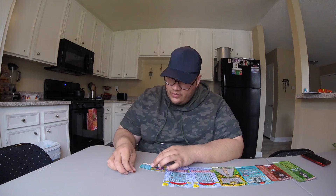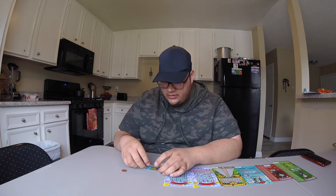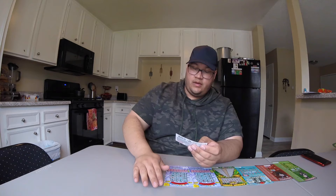We did not win anything on that one. We almost won four dollars — almost. Would have been cool to win four dollars because then I would have made three dollars on it, but it's all good.